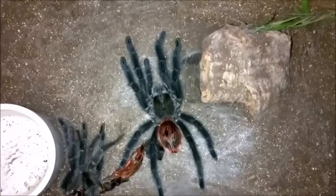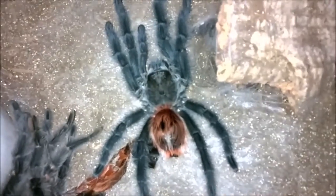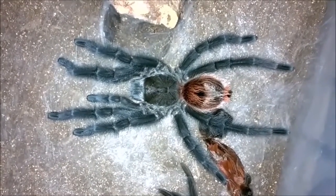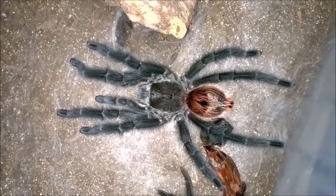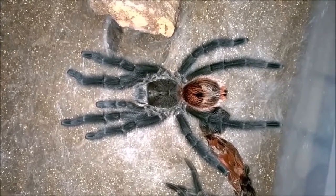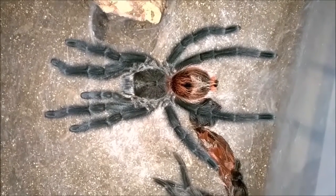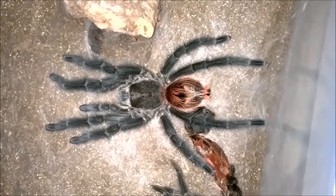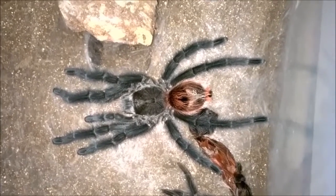Gorgeous spider. I definitely encourage people looking for something pretty to check these out — hopefully her colors come through on camera. I love when they're all stretched out doing their spider yoga after a molt. I'll give her a few days to harden up; she molted about two days ago, then we'll start feeding her again and get her nice and fat. Gramostola iheringi — beautiful species, definitely worth checking out. I love Grammys, but I know some people find them boring. This is definitely not a boring Grammy. And again, Gunner, hope you enjoyed the video — thanks so much for watching, and I look forward to hopefully running into you in the future when you're in the hobby. Thanks, guys.